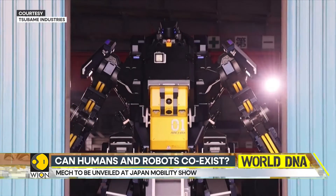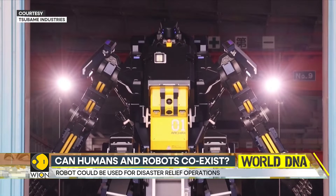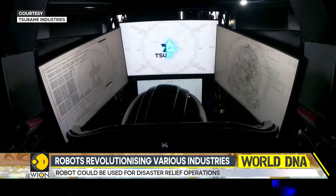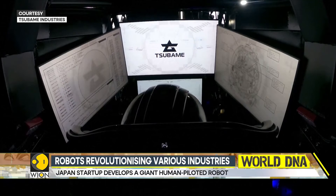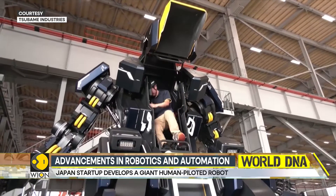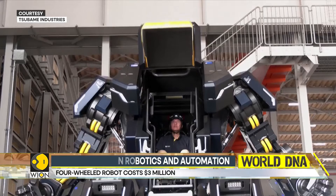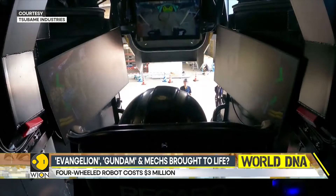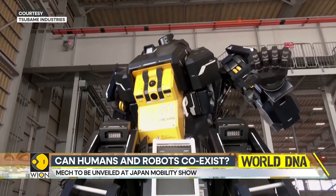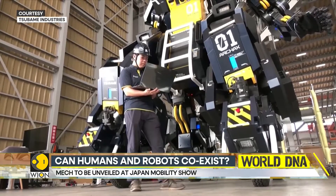The robot has cockpit monitors that receive images from cameras hooked up to the exterior. This can help the pilot maneuver arms and hands with joysticks from inside its torso. The robot has two modes: the upright robot mode, and a vehicle mode in which it can travel at up to 10 kilometers per hour — very reminiscent of the Transformers movies.